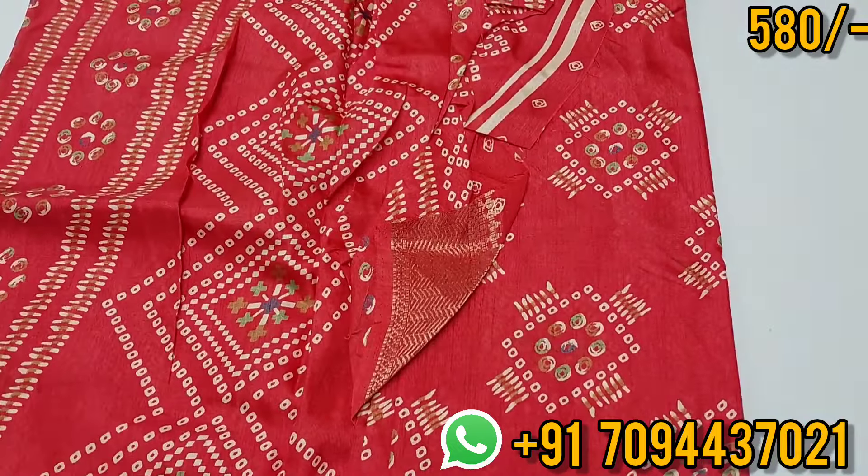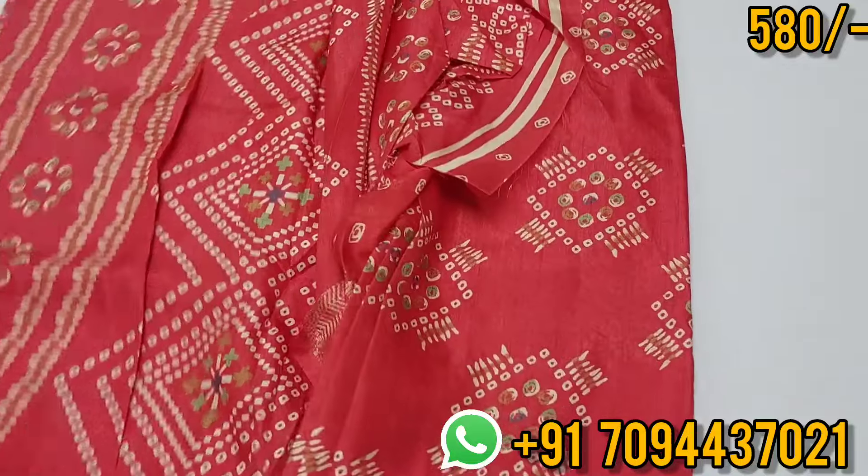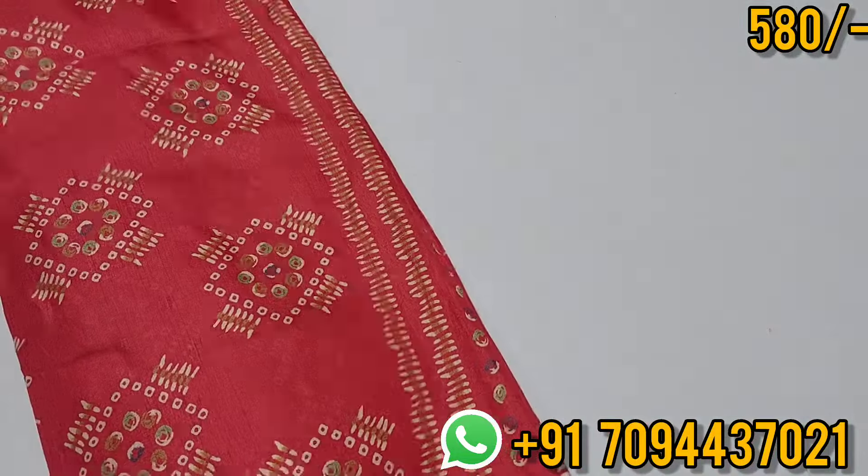If you have a uniform order for 10 days, you can place your order. This is your price — ₹580 with free shipping.